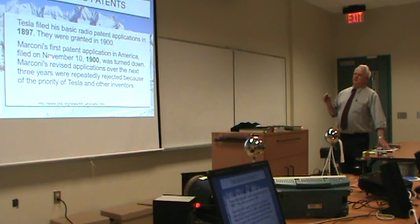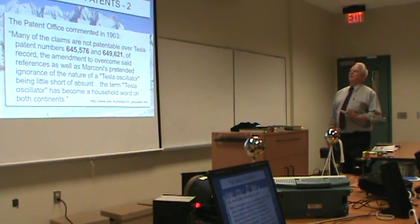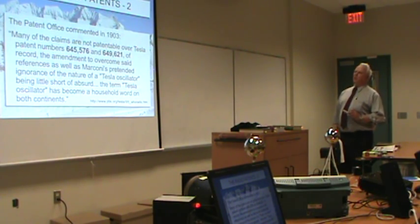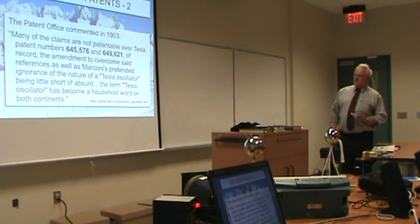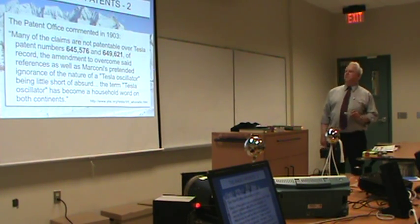Marconi's first application was in 1900, turned down, subsequently turned down for three years. The patent office in 1903 wrote to Marconi saying many of the claims are not patentable over Tesla patents of record, and that Marconi's pretended ignorance of the nature of a Tesla oscillator was little short of absurd — the term 'Tesla oscillator' had become a household word on both continents.